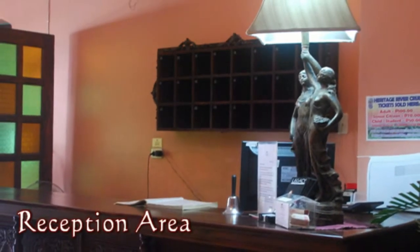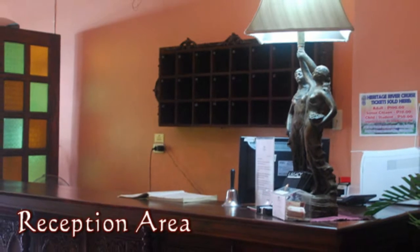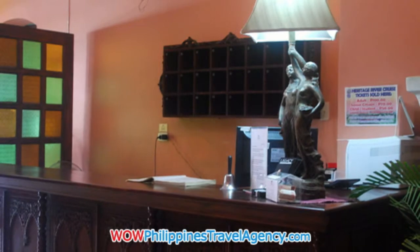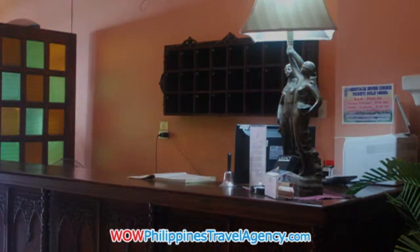Here we're at the reception area. You can see it's well lit, it's bright, nice colors — very welcoming.